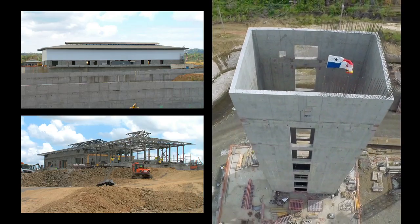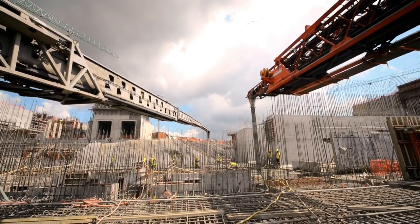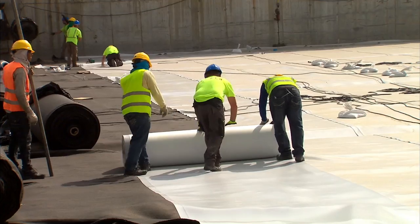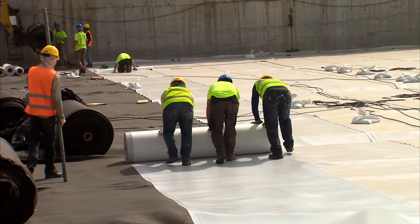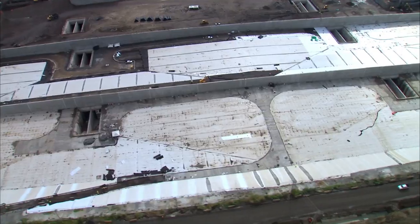The construction of 32 buildings continues, as the poured concrete volume reaches over 4 million cubic meters, and the water-saving basins — which will allow 7% less water usage than the current locks — are clearly defined.